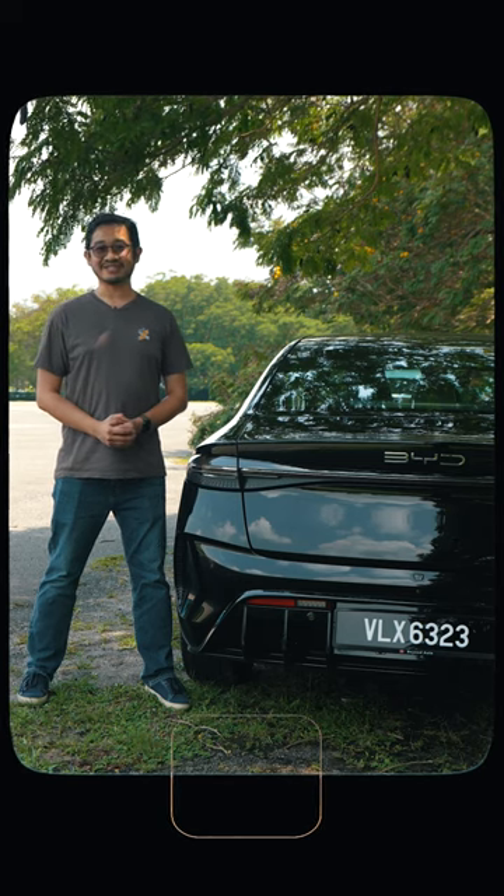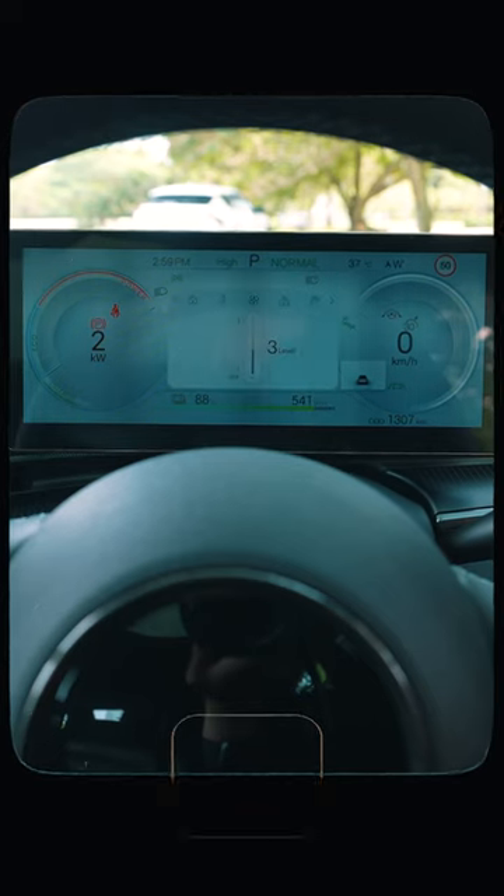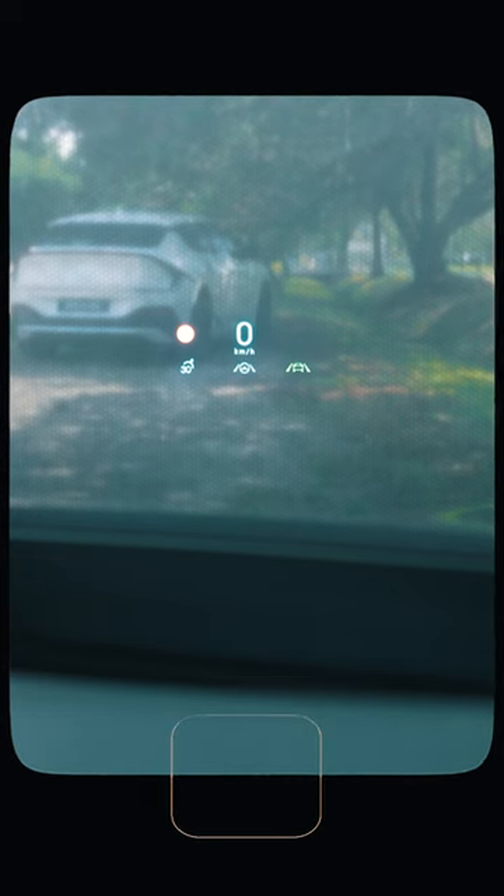That gives you pretty good range confidence. Unlike the Tesla Model 3, where they've removed all the stalks and put all the vital controls on the same display, the BYD Seal still feels very familiar. You still get an indicator stalk, a traditional gear selector, a proper instrument cluster, and also a head-up display. Anyone jumping in the BYD Seal can feel right at home — you don't need to relearn how to drive or change gear like in the Tesla Model 3.